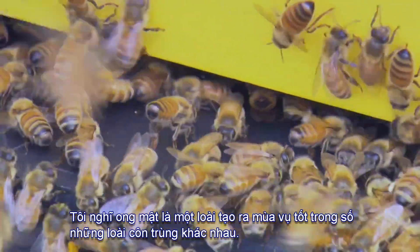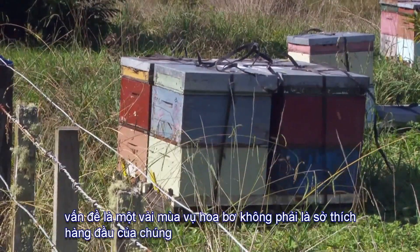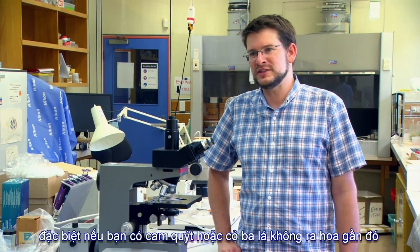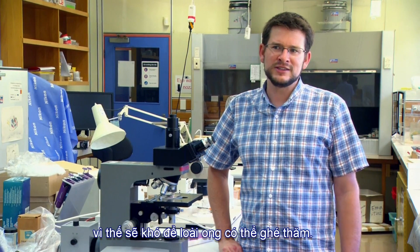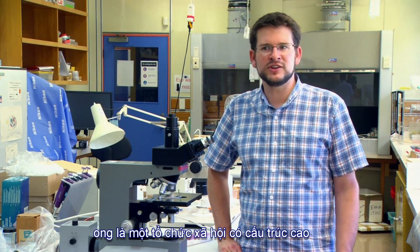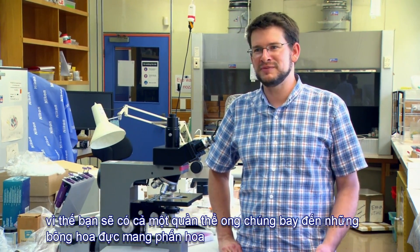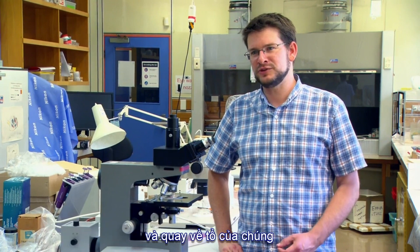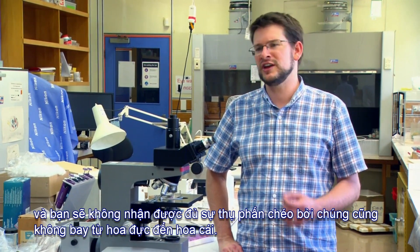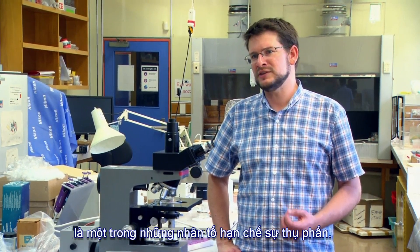Honeybees are good generalist pollinators across many crops, and the real benefit is that vast numbers can be brought in easily. However, avocado flowers aren't a top favourite for honeybees, especially if citrus or clover is flowering nearby, making it difficult to get sufficient bee visits. A further problem is that honeybee colonies are highly structured social organisations where individual bees specialise on visiting either male or female flowers — meaning you don't get sufficient cross-pollination, with bees failing to travel between male and female flowers.